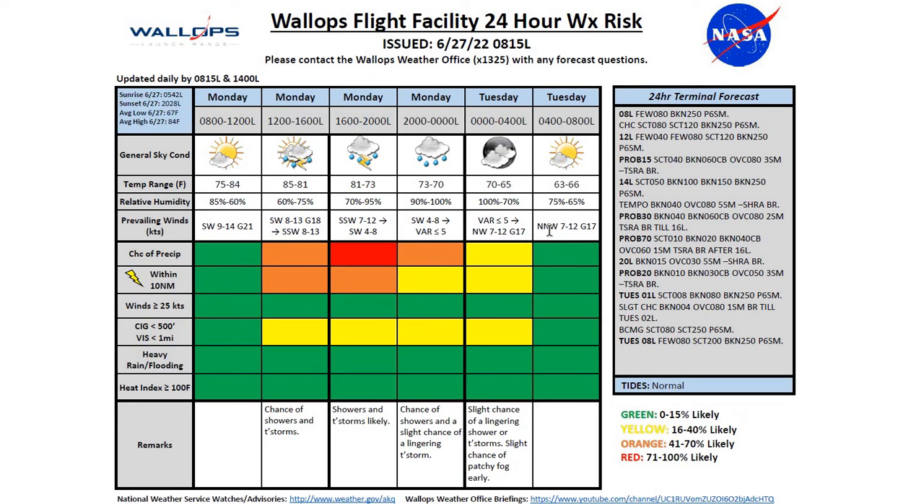As far as the thunderstorm chances go today, we'll have a slight chance from about noon to 2 o'clock this afternoon, giving us a 15% chance at that time with a very slight chance of a pop-up thunderstorm. Moving to the afternoon hours, we'll see a 30% chance from 1400 to 1600 local, and then a 70% chance from 1600 to 2000 local. So best chances come in the late afternoon into the evening hours with that cold front moving through.